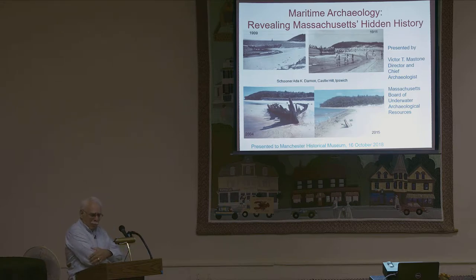Thank you and good evening. Just a little bit about myself to start: I've been with the Mass Board of Underwater Archaeological Resources, which most of you probably don't know exists, but has been in state law since 1973, since 1987. I've been there just shy of 32 years. In February I'll be there 32 years, and I'll be leaving shortly thereafter — I'll be retiring.